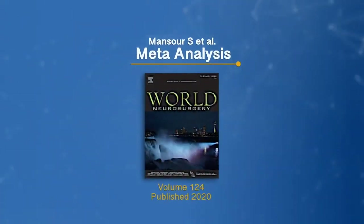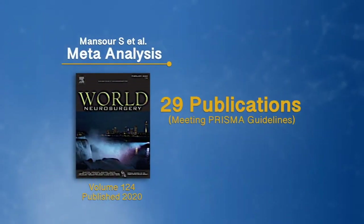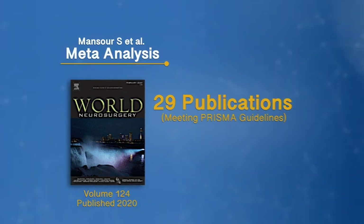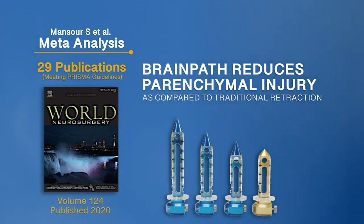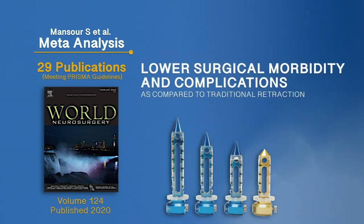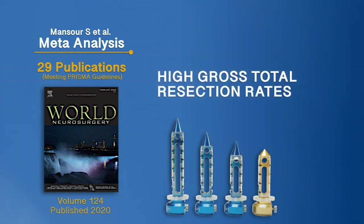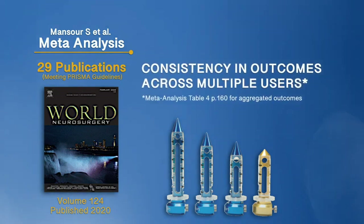A recent meta-analysis included 29 publications that reviewed NICO Technologies and its systems approach for the removal of subcortical lesions. The authors suggest the following: the unique design of BrainPath reduces parenchymal injury as compared to traditional retraction, lower reported surgical morbidity and complications as compared to traditional retraction, the system is capable of achieving high gross total resection rates, and has displayed consistency in outcomes across multiple users.